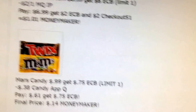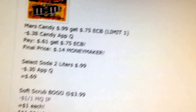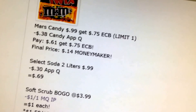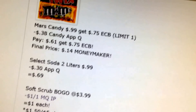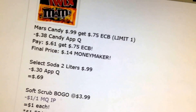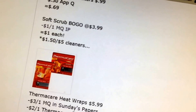I don't really use those cash-back apps — I guess I should use them a little bit more. Mars Candy is $0.99, get a $0.75 extra buck. We have a $0.38 coupon on the CVS app — you pay $0.61 and get back $0.75, a $0.14 money maker. Select Soda 2-liters are $0.99 with a $0.30 coupon.